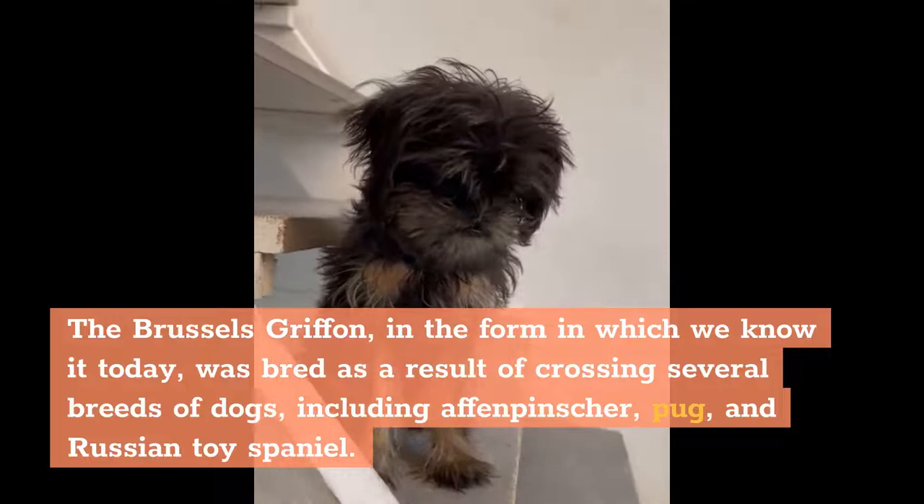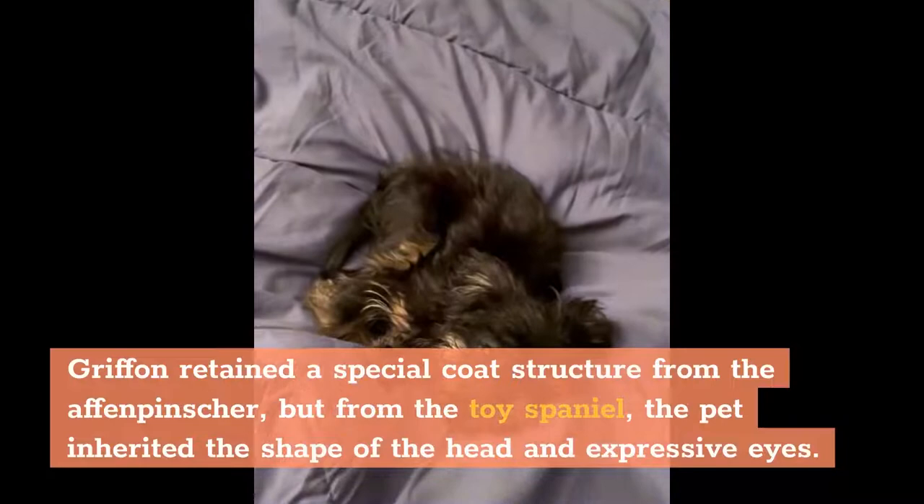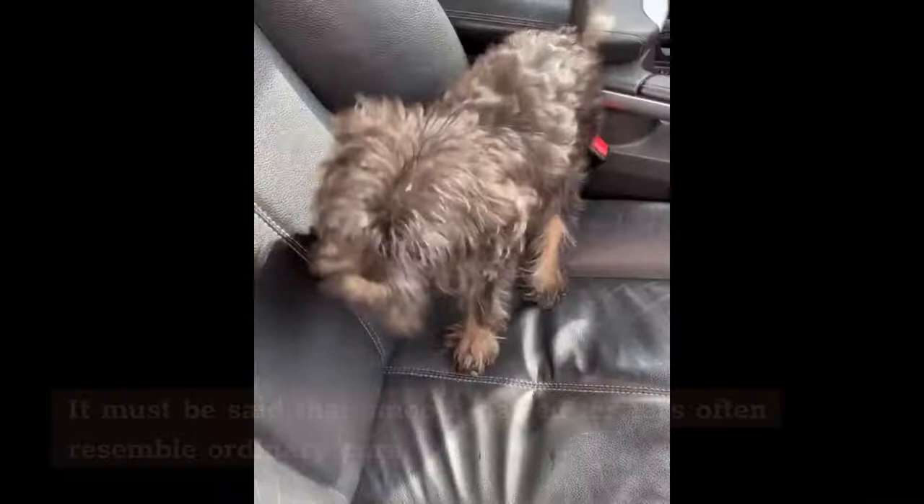Griffins retained a special coat structure from the Affenpinscher, while from the Toy Spaniel the pet inherited the shape of the head and expressive eyes. It must be said that smooth-haired Griffins often resemble ordinary mixed-breed dogs.